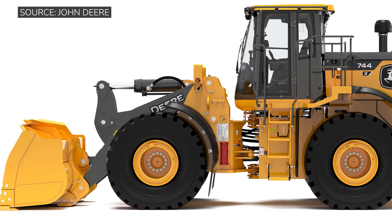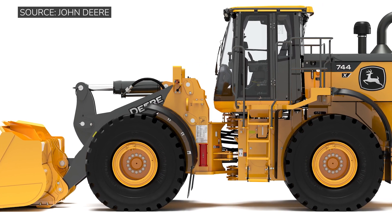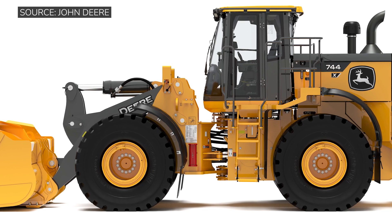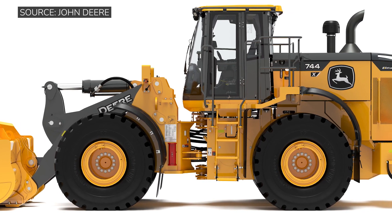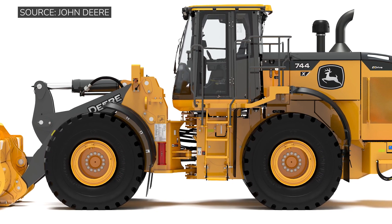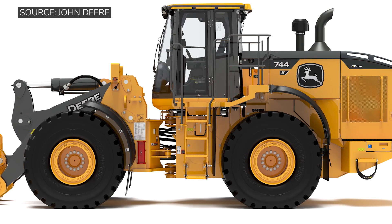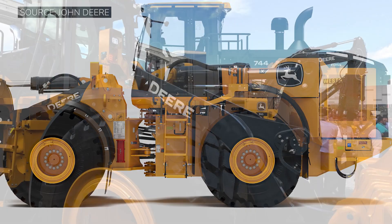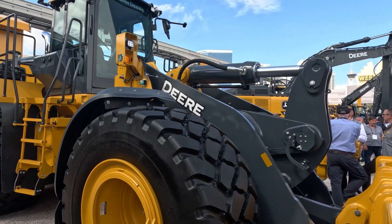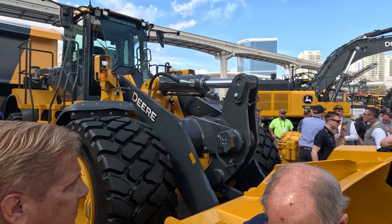When I think about the 744, aggregates is probably one of the lead applications where we can see this machine fitting in — whether it's working in a sand or gravel pit, in the bottom of a quarry, loading trucks at certain sites, or working at a ready mix or asphalt plant. We do anticipate that there's going to be a lot of interest from the aggregates sector, with customers moving towards more solutions like this, so we're expecting a lot of activity with this machine.